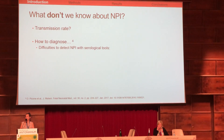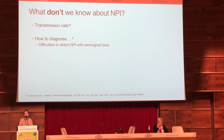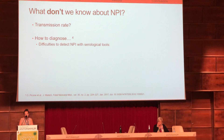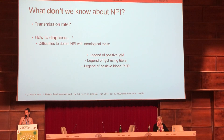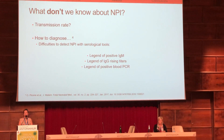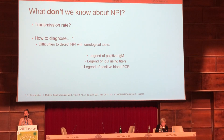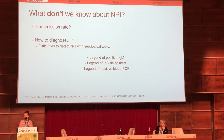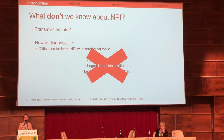What don't we know about non-primary infection? We still don't know the transmission rate because we still have difficulties diagnosing non-primary infection with our serological tools. There are criteria by which we could diagnose non-primary infection — with increase of IgG titers, positive IgM, or positive PCR in blood — but this has never been fully explored.